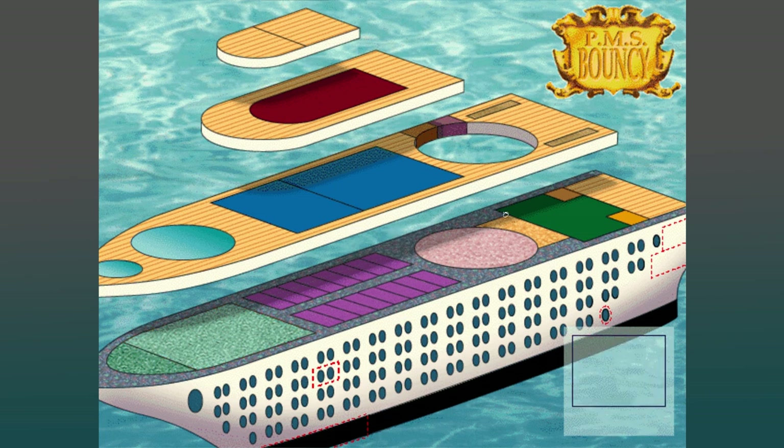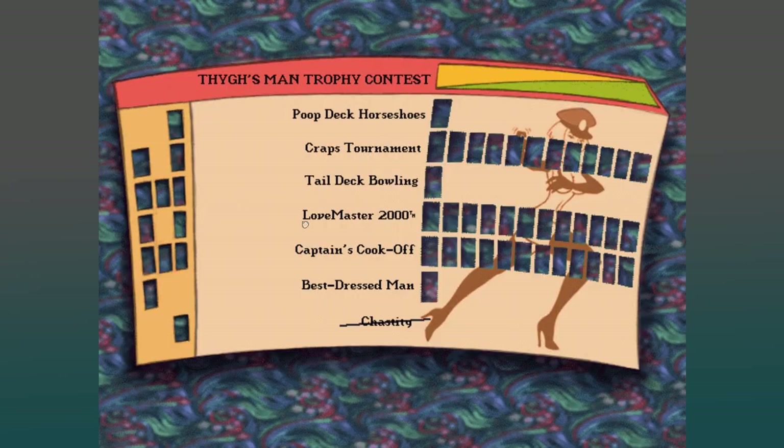We won the competition. Your attention, please — Larry Laffer has just won the cook-off with a record high score of 300 points. Congratulations, Larry. Everyone wants a copy of that recipe. I bet.